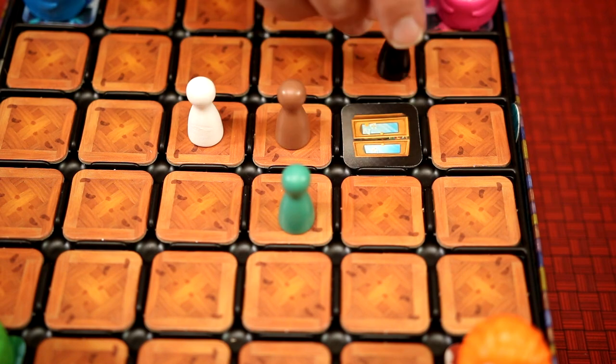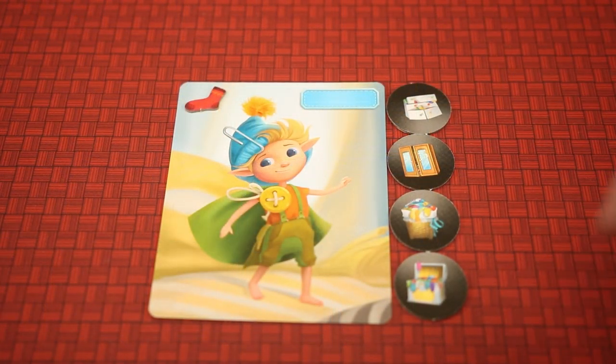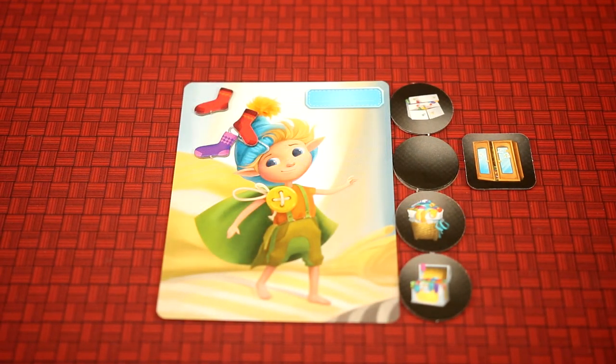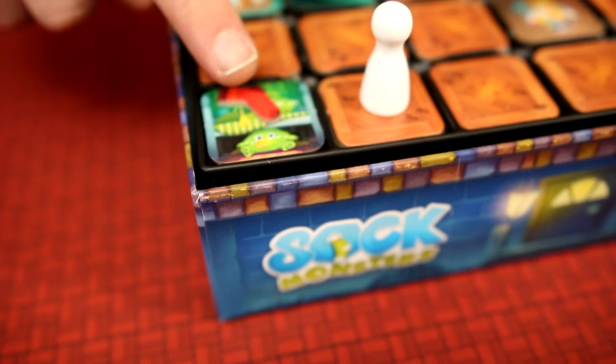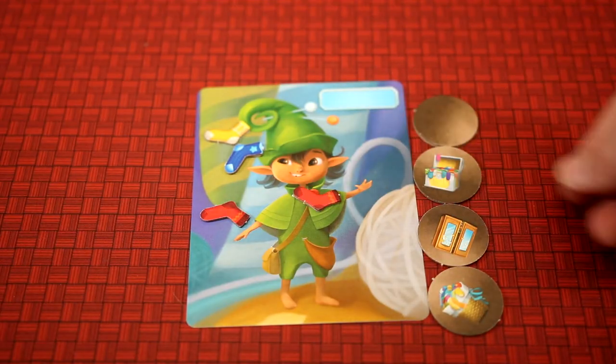If the tile does match the player's color, they leave it face up and check to see if it matches one of their face-up tokens. If it does, the player flips the matching token face down and draws two socks out of the bag. If the matching token is already face down, the player does not get any socks. Instead of revealing a tile, a player may also take a single sock from an adjacent monster lair.